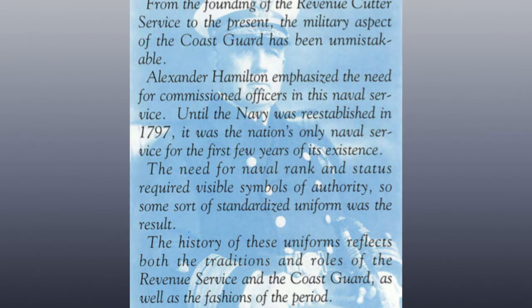From the founding of the Revenue Cutter Service to the present, the military aspect of the Coast Guard has been unmistakable. Alexander Hamilton emphasized the need for commissioned officers in this naval service. Until the Navy was re-established in 1797, it was the nation's only naval service for the first few years of its existence. The need for naval rank and status required visible symbols of authority, so some sort of standardized uniform was the result.